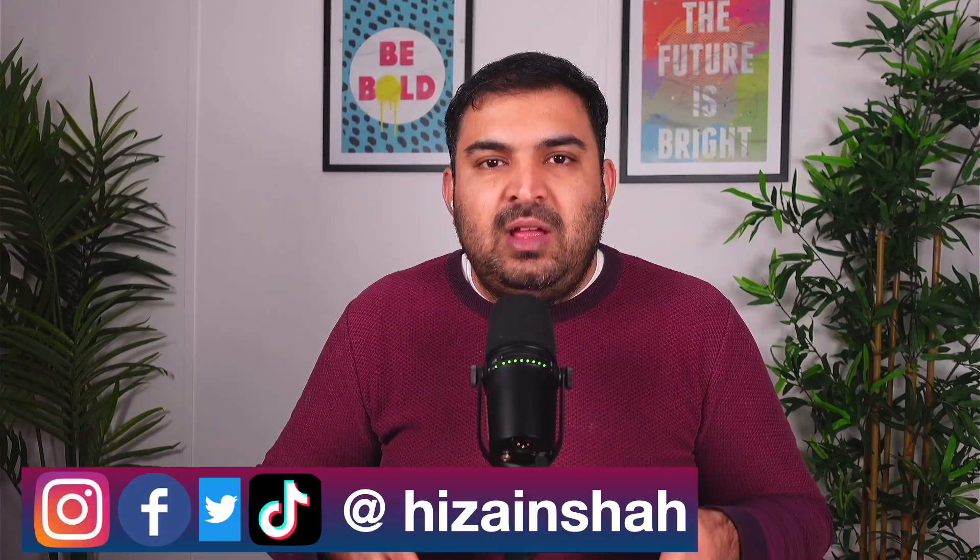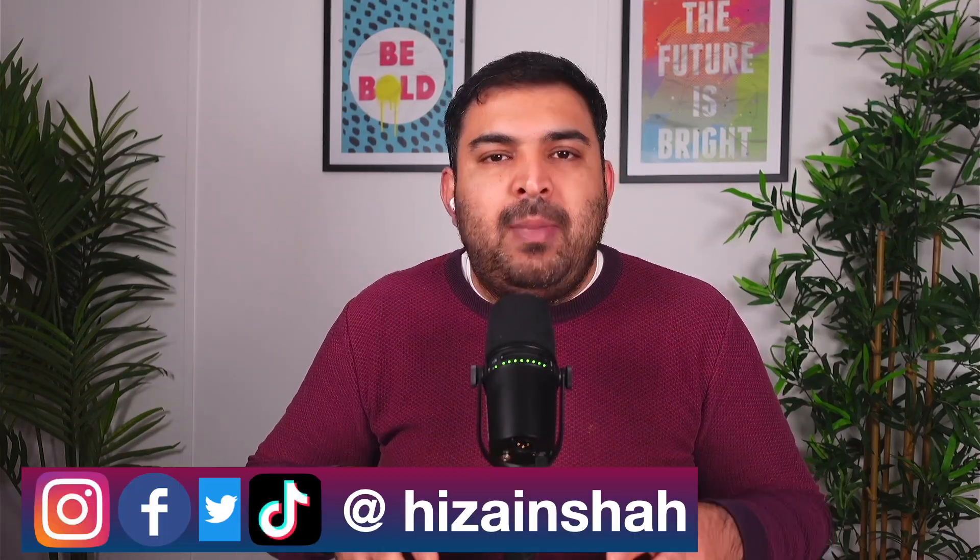My name is Zain Shah and I've been selling on eBay and Amazon for the past 10 years. My target on this channel is to actually help you make £100,000 every single year. So if you're interested in that kind of stuff, consider subscribing.